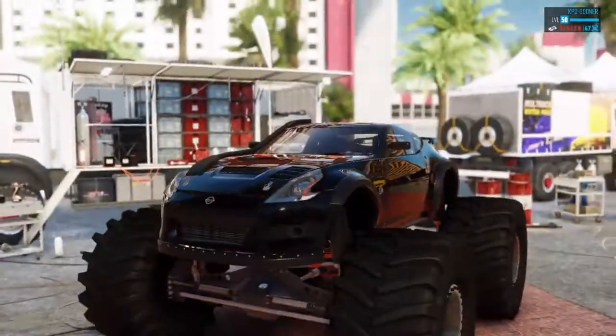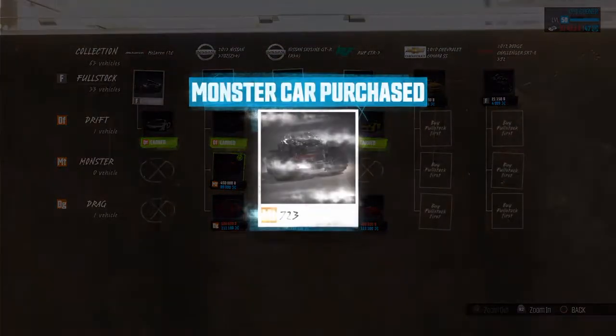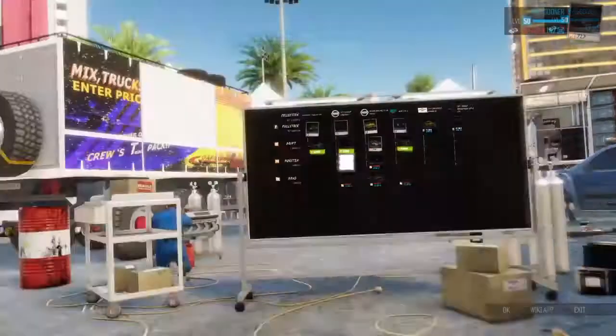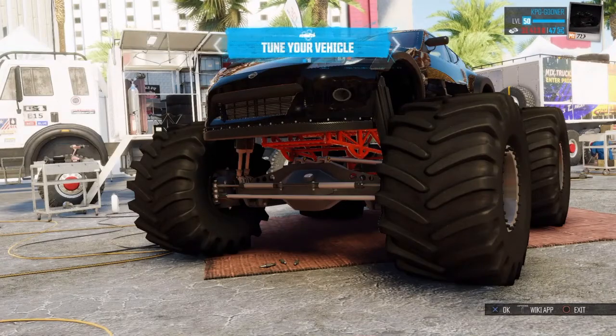Oh look at those wheels! We own a monster truck finally — look at that beast!